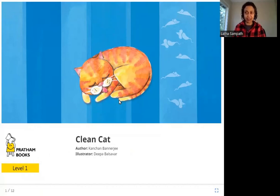So what do you see in this picture? It's a cat. And is it clean? Why is it clean? How is it clean? Let's read the story and see.